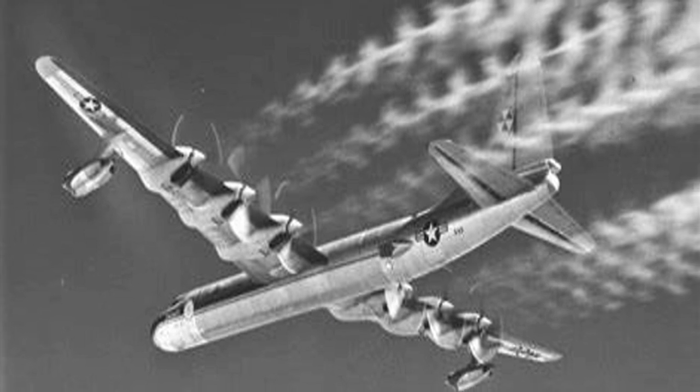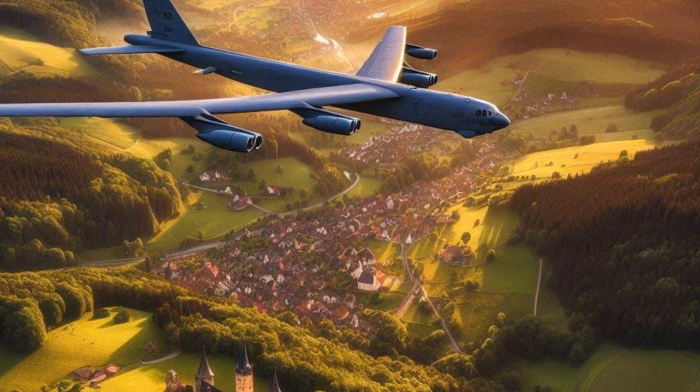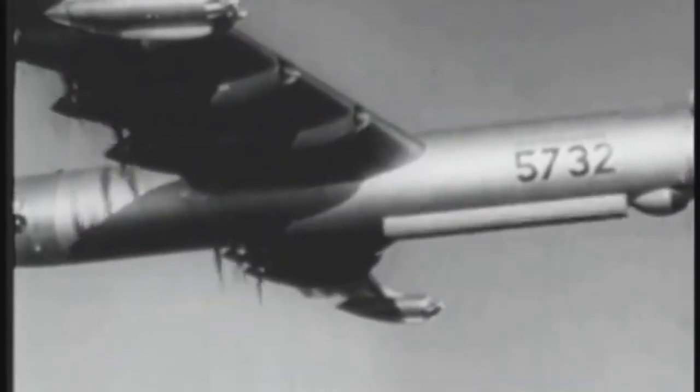The B-36 had a relatively short service life, with the more advanced Boeing B-52 Stratofortress taking over in the mid-1950s. By 1959, the Peacemaker was retired from active service. But its legacy lives on. The B-36 was a complex symbol of American technological prowess and a major player in the Cold War's delicate balancing act.